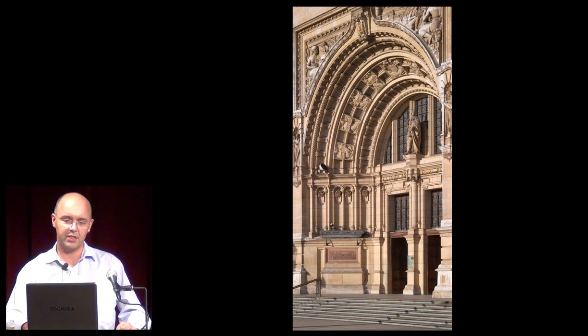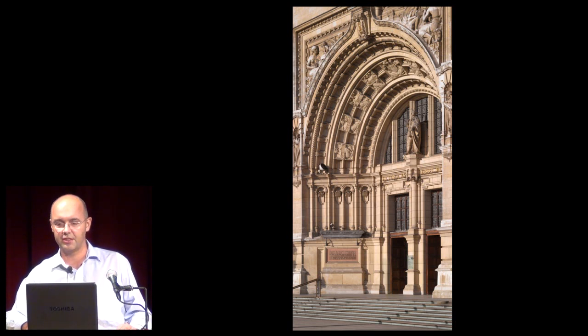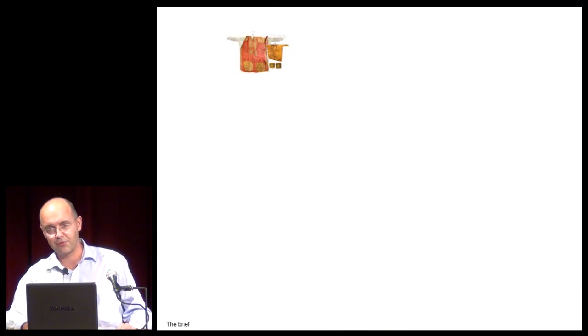The V&A is a museum of art, of craft and design, and throughout its life, throughout its history, its use of the building itself, the fabric of the building to showcase the best in contemporary art and design. Our project seeks to continue that tradition. The V&A have 20,000 medieval Renaissance objects. We were to display 2,000, pulling together objects that were very different.